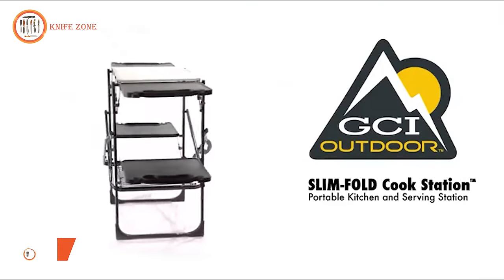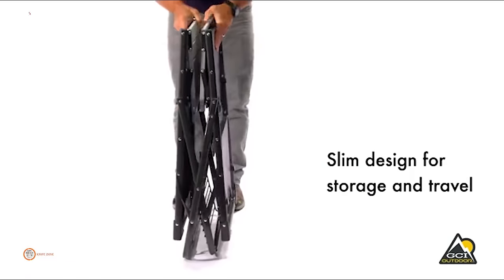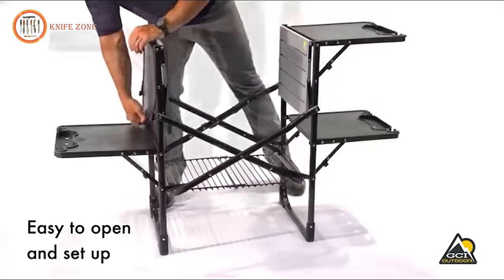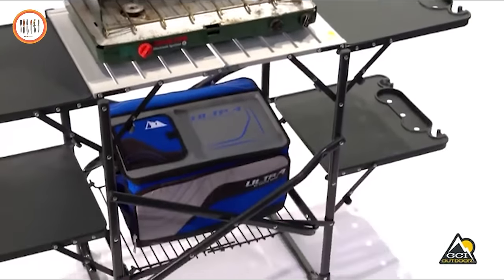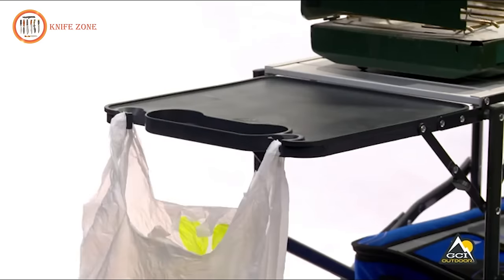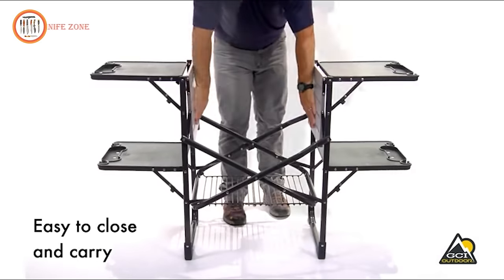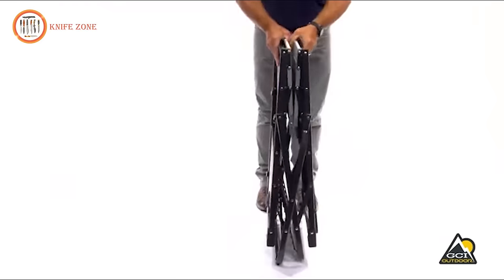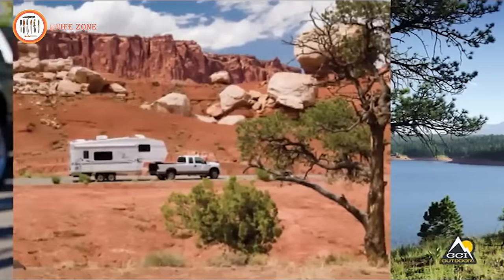Introducing the GCI Outdoor Slim Fold Cook Station. This cooking station, designed with Slim Fold technology, offers seamless assembly and disassembly with its one-piece design. Featuring an aluminum countertop, a lower shelf for storage, and four plastic folding end tables, this cooking station is a versatile addition to your outdoor experience. The side tables come equipped with drink holders, stemware holders, and hooks that serve as trash bag holders or a convenient spot to hang kitchen utensils. It stands out for its ease and speed of setup, providing a durable and stable solution with shelves capable of holding a substantial amount of weight.